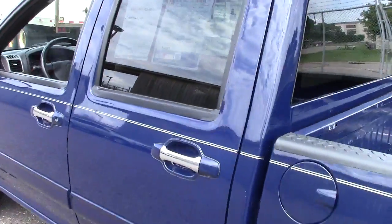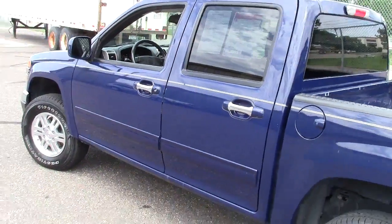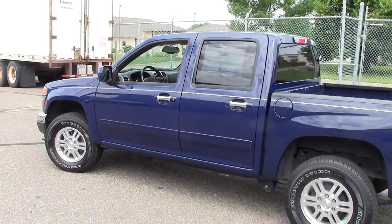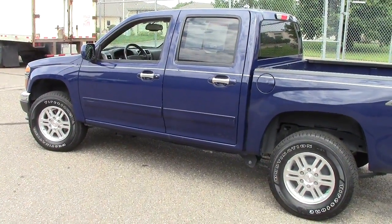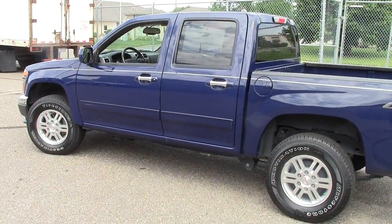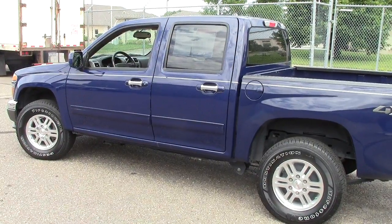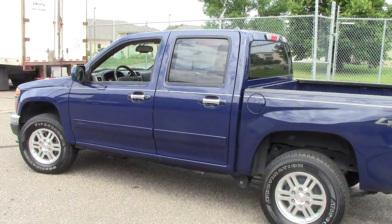Just a great little utility truck. If you're just a couple of you in the family, this would be perfect for you. Come on in and take the Canyon for a drive — you're going to love them. They're very comfortable to drive and they're just the right size. Come on in. Give us a call today: 866-455-7638.